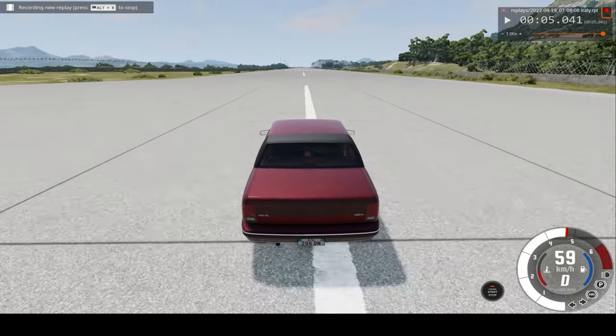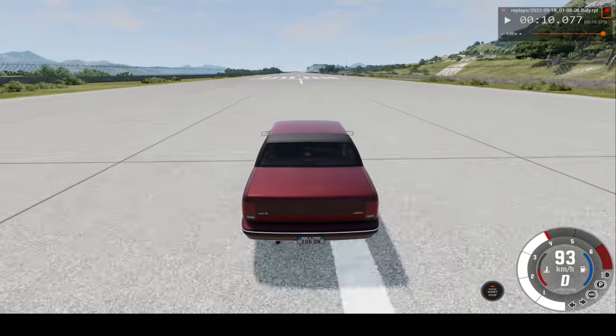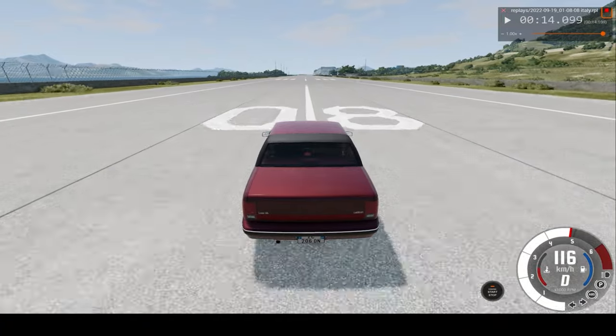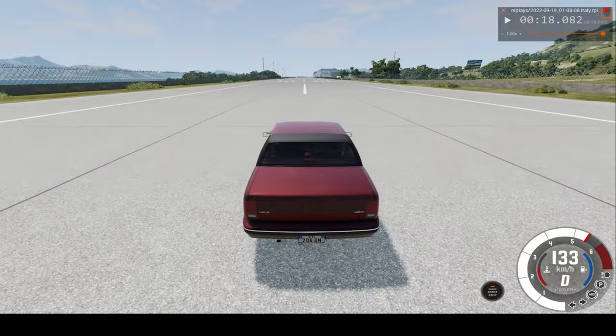So this car should be able to get up to just under 200 km/h, so that's pretty good. And also if you enjoy this type of content, please consider subscribing and leave your suggestions in the comments down below.